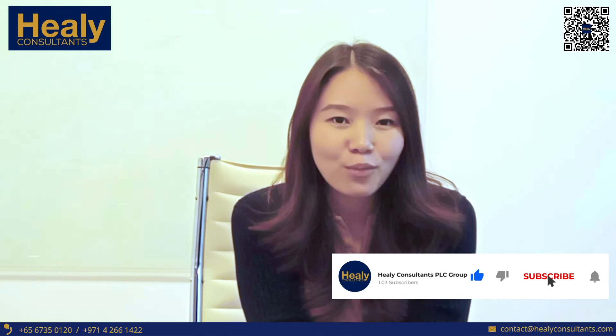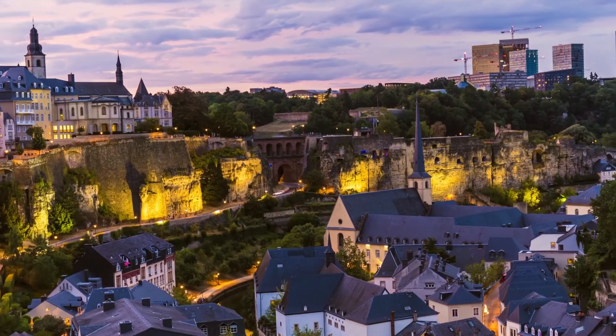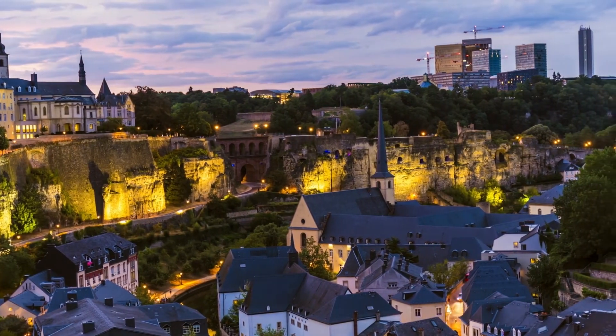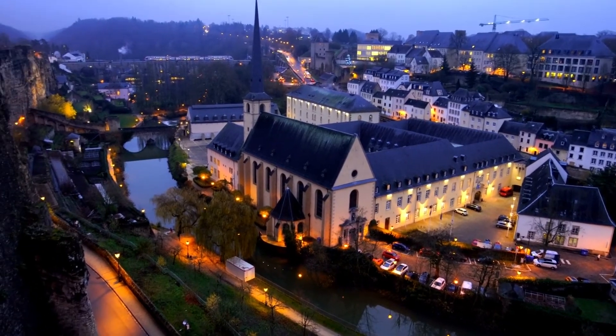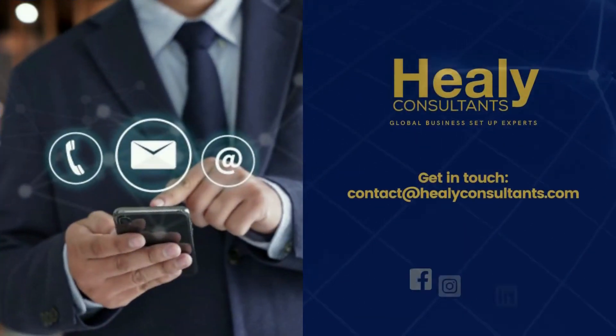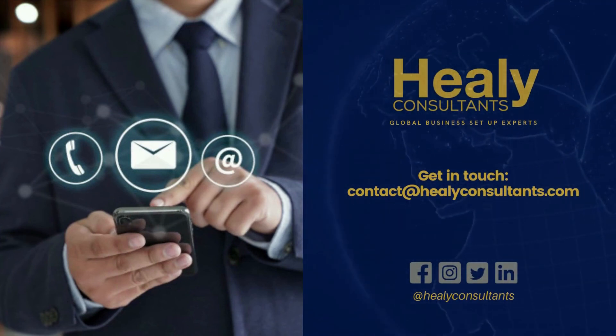If you want to learn more about setups in Luxembourg, let us know in the comments below. Please follow us on YouTube — our channel is Healy Consultants. Thank you for your visit!